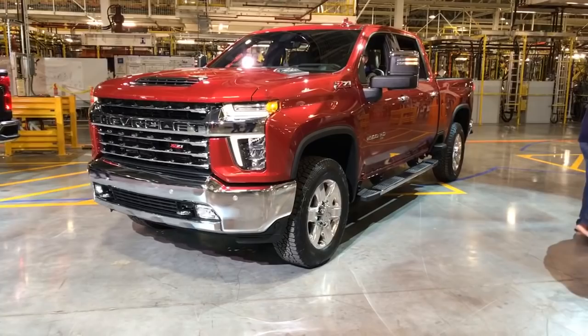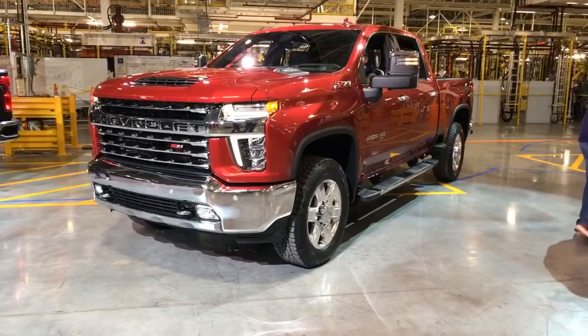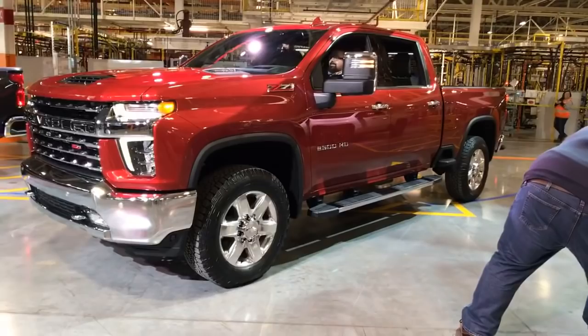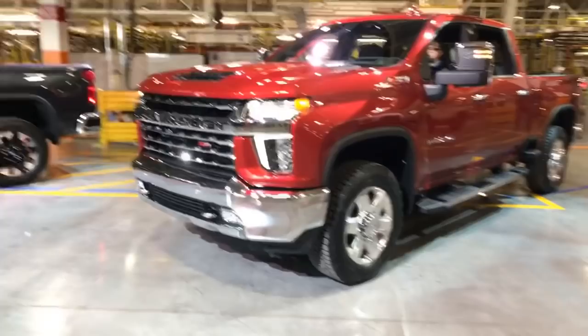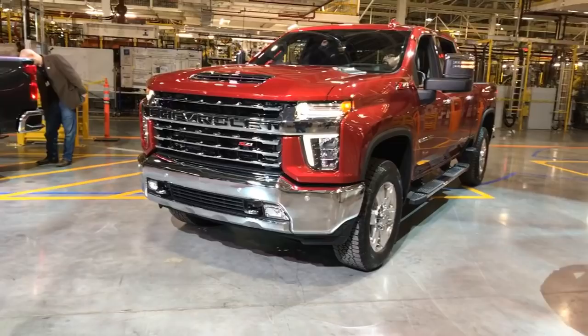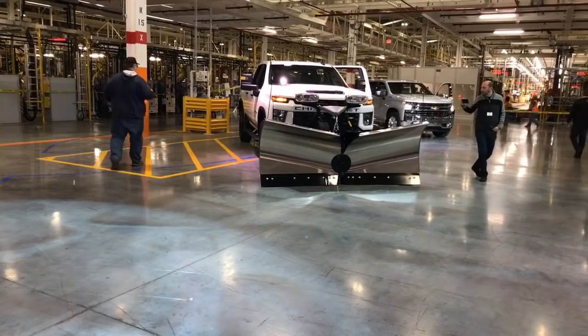No news on Trail Boss — I don't believe I saw a Trail Boss. Factory installed power takeoff is available. First time ever, all of their dualies are going to offer 30,000 pounds of towing. The 2500 is going to be 17,400 pounds of towing. The 6.6 liter V8 gas engine has a high compression ratio and is going to have 22% more torque than the outgoing gas engine.